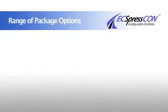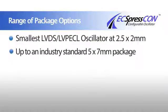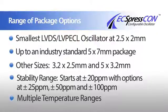The ExpressCon package options range from the industry's smallest LVDS LVPECL oscillator at 2.5 x 2 mm, all the way up to an industry standard 5 x 7 mm package. Other sizes we offer are the 3.2 x 2.5 and the 5 x 3.2 mm. The stability range offering starts at plus or minus 20 ppm with options at 25, 50, and 100 ppm. We can also offer multiple temperature ranges from commercial to industrial.